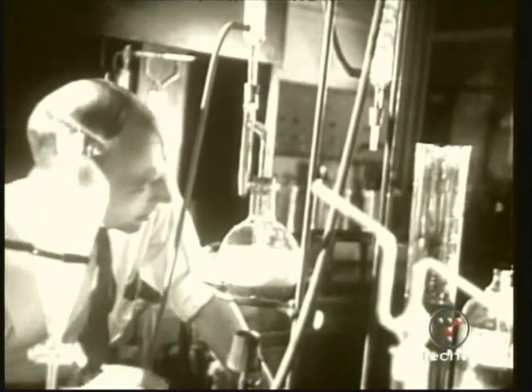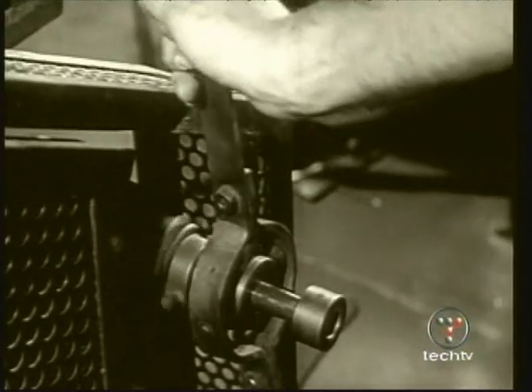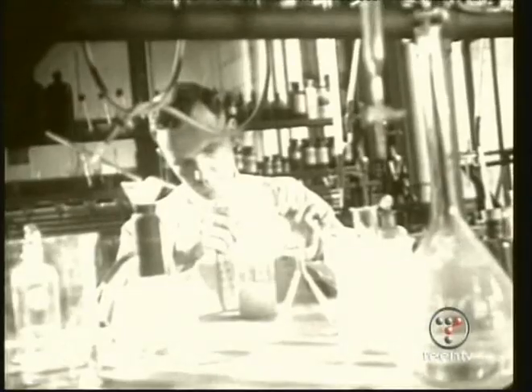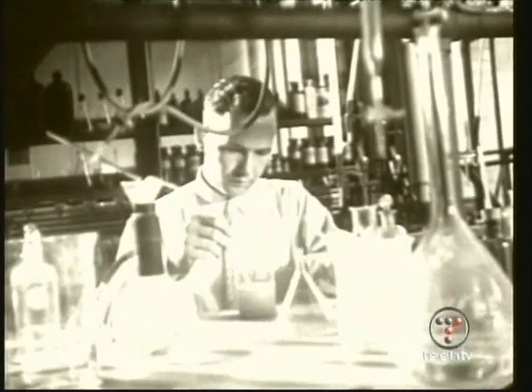Chemists have been arranging atoms for centuries. What we want to do is bring to the manufacturing process the precision that a chemist brings in the synthesis of a molecule.